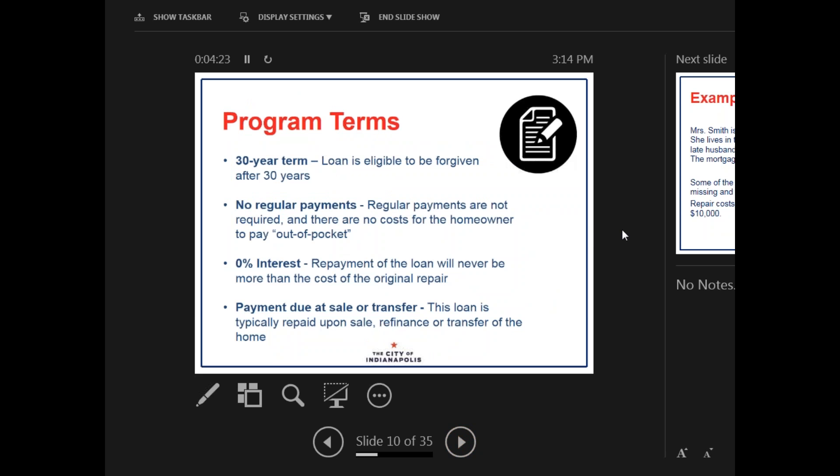The program terms specifically are that this is a 30-year term — a loan that is eligible to be forgiven after 30 years. There are no regular payments required, so there are essentially no costs for the homeowner to pay out of pocket either before the work begins or after the project is completed. The repayment of the loan will never be more than the cost of the original repair, and payment is only due at sale of the home or transfer of the property. This means that the loan is typically repaid upon sale, refinance, or transfer of the home.